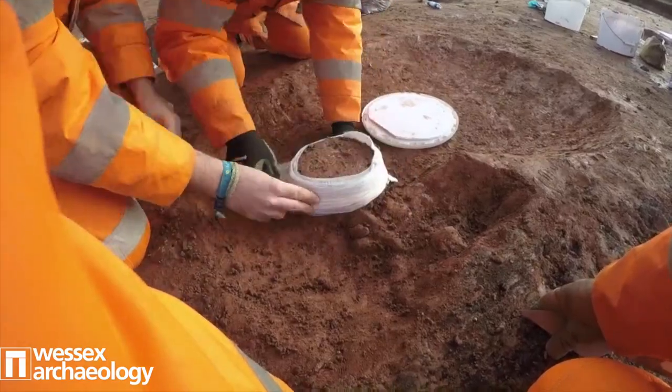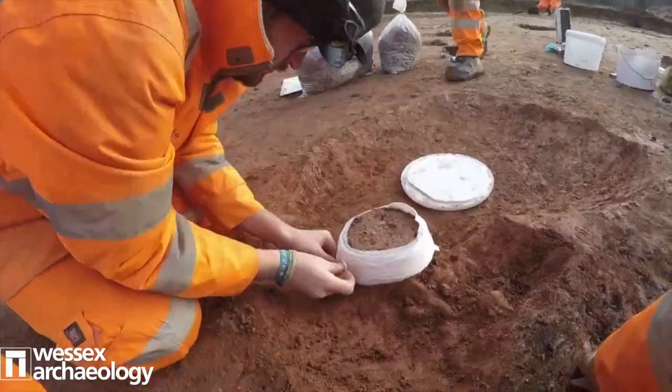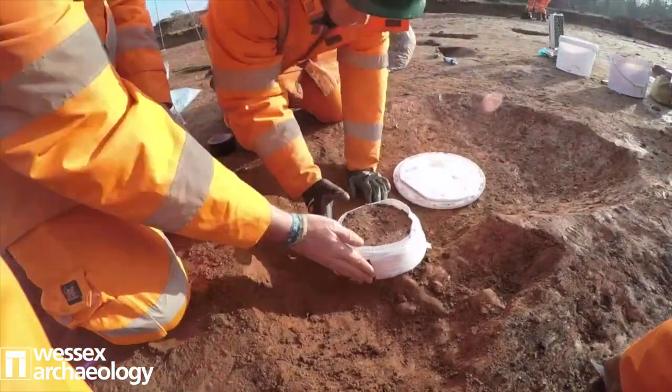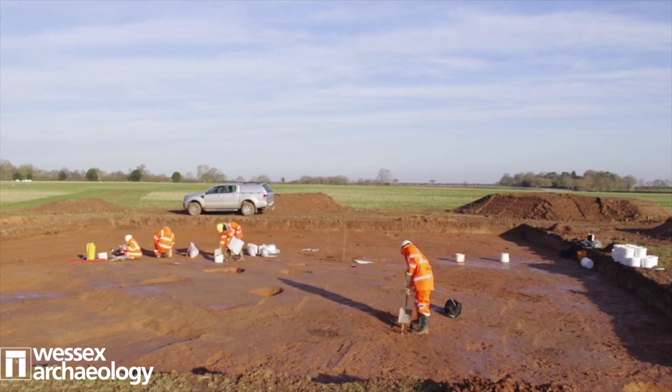This is our urned cremation - hopefully you're not squeamish. We're actually bandaging that cremation so that when we lift it out of the ground to take it back to the lab it doesn't bust apart. Because if you think about that grey fill that's been pushing against that pot containing the cremated human remains - it's been there for centuries - if we remove that it can make it more unstable, and that's why we wrap it up so carefully with due diligence and respect.